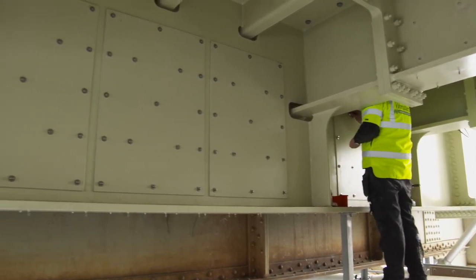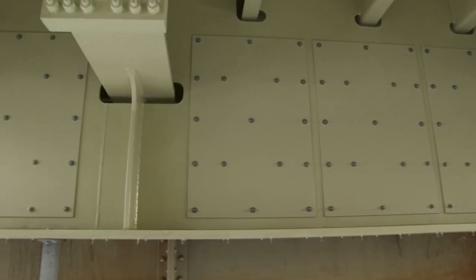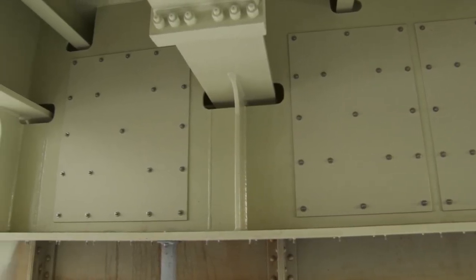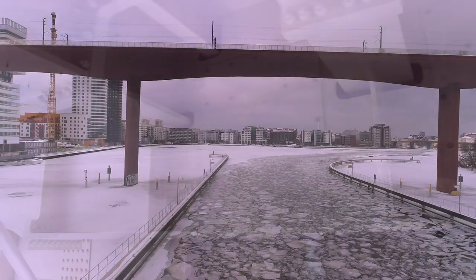After this, the noise levels were measured to validate whether the operation had had the intended effect. Vibrotec had used the CLD technique on earlier assignments, but this is the first time it has been applied to a steel bridge.